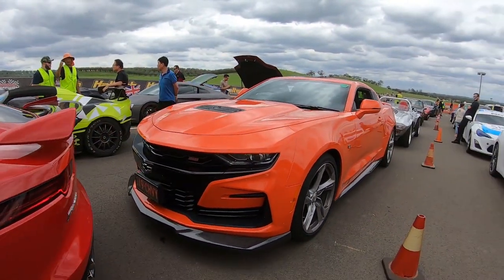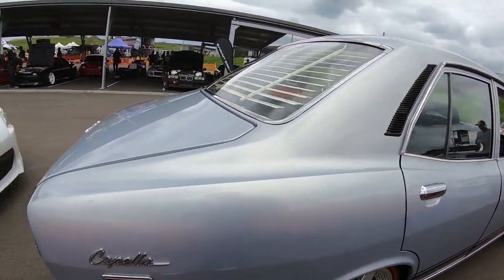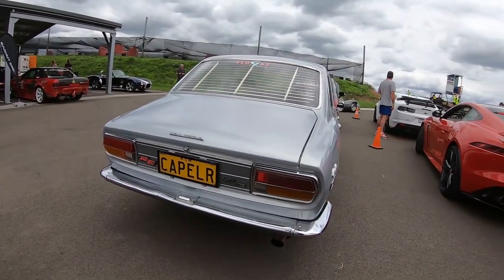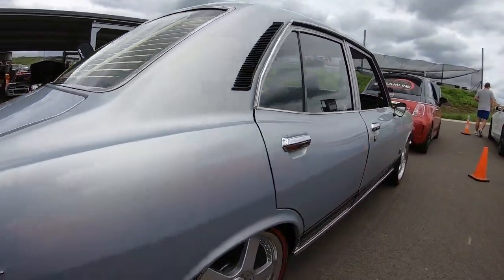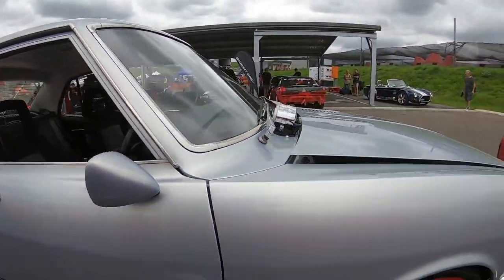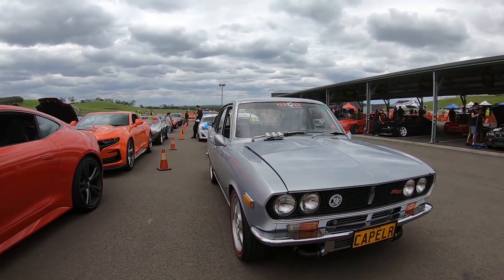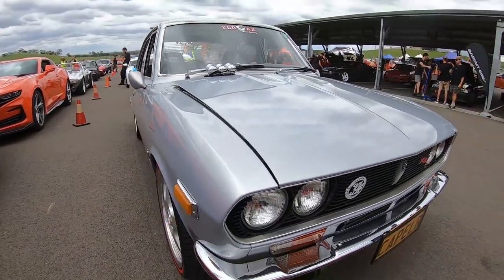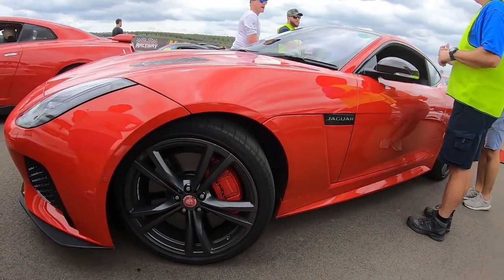Look how mean the front end looks — very nice. We've got a Mazda, I think it's an R100 or RX2 — old school car. Yeah, I think it's an RX2, looks very nice. I just love the paint scheme on it, really pops. We've also got a Jaguar — very cool, the brakes are huge on this.